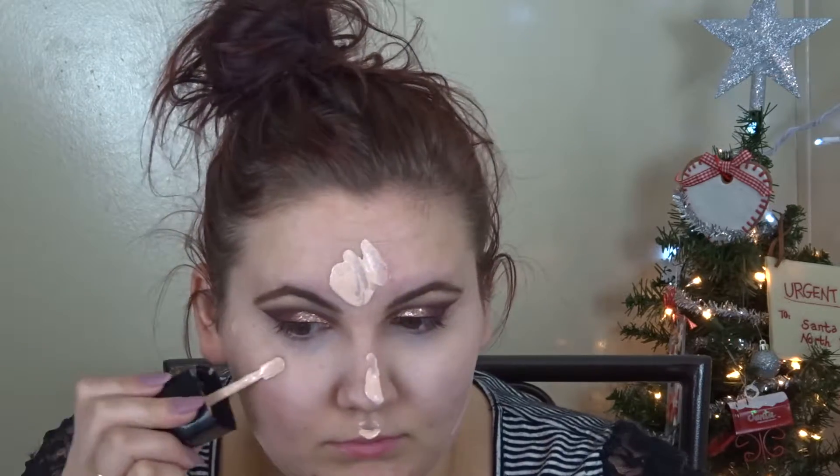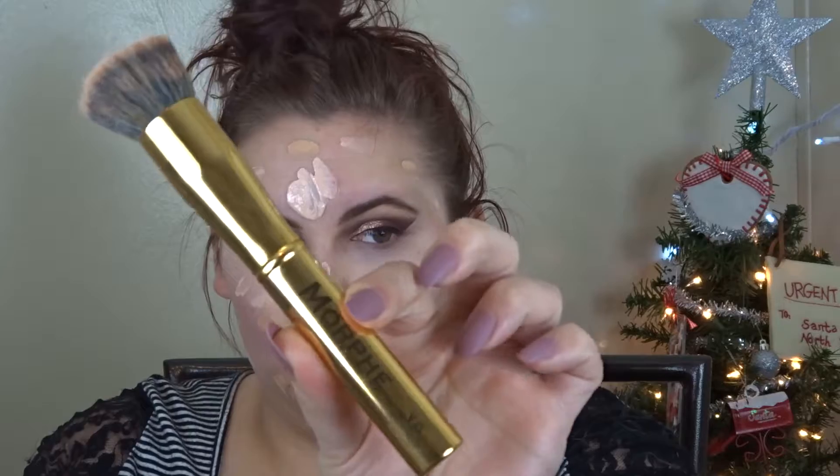Now I'm taking two of the Wet n Wild Photofocus foundations to get my perfect color. I like to pretty much highlight and contour with this — taking the lighter colors in the places you would normally highlight, like the forehead and jaw, and then taking the darker color where I would normally contour, and then blending it all together. I like to use the Morphe Y6 brush to blend this foundation into my skin — it's really the only brush I like to use for foundation.